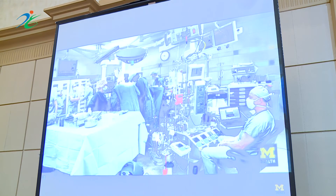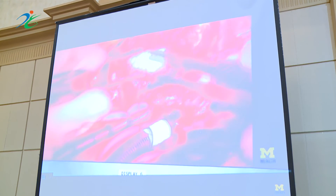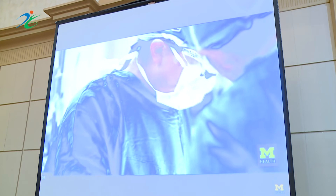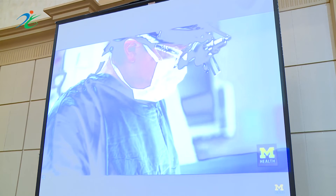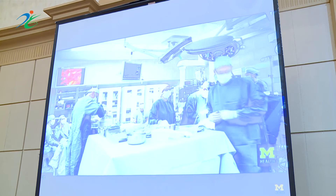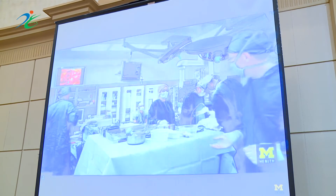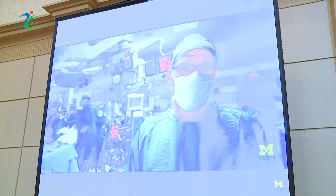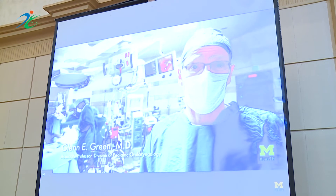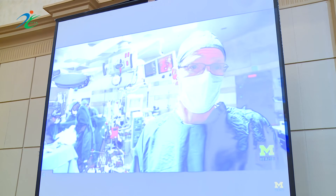During the surgery, the team confirms the splint is working — Garrett is able to ventilate both lungs for the first time. The medical team is very optimistic for him.